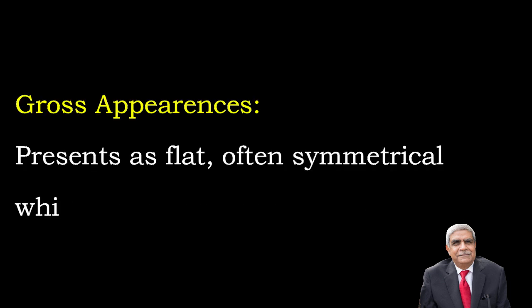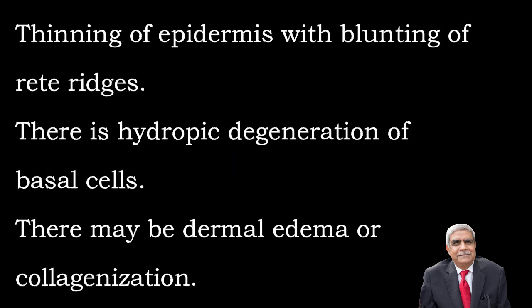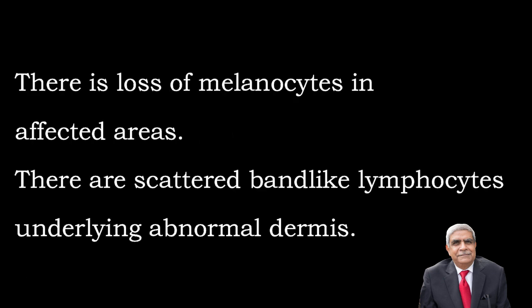Gross appearances: the lesion presents as flat, often symmetrical white plaques. Microscopic features include thinning of the epidermis with blunting of the rete ridges. There is hydropic degeneration of basal cells, dermal edema or collagenization, and loss of melanocytes in the affected area. There are scattered band-like lymphocytes underlying the abnormal dermis.